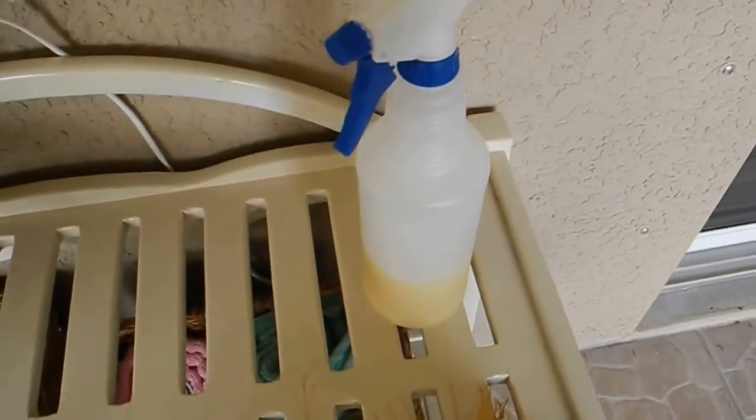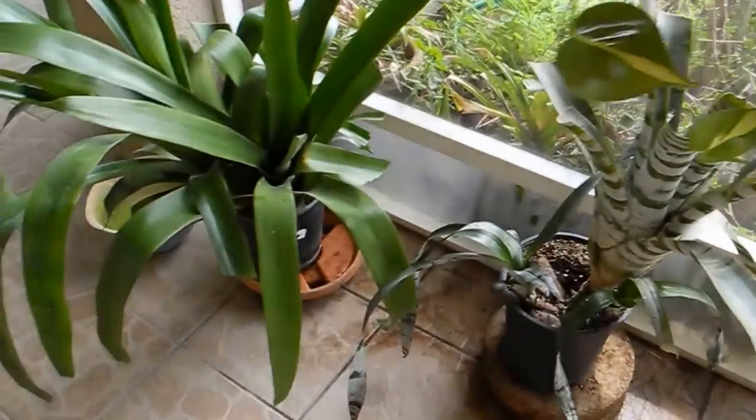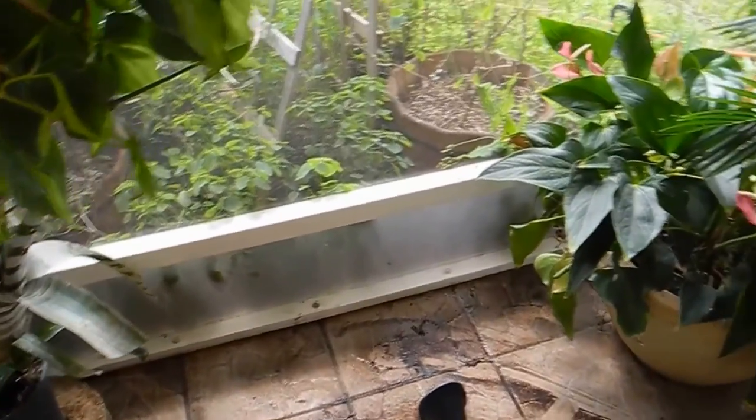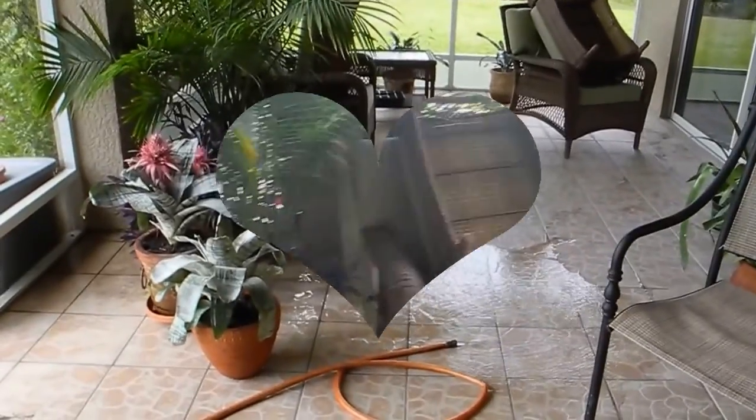I'm going to use my vinegar and Dawn solution. I have a pressure washer and I might get that out because it's really dirty in some spots. I haven't decided yet — we'll see how clean it comes. I'm going to get to it and cool off at the same time, maybe hose myself down with the hose.